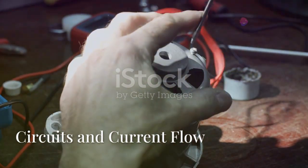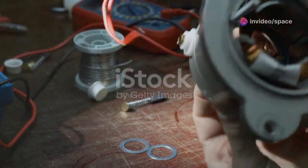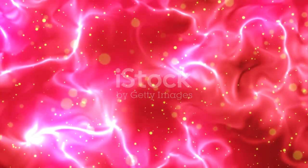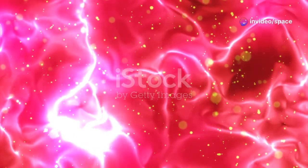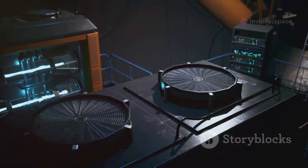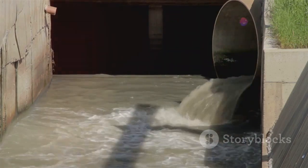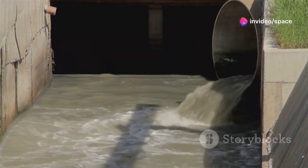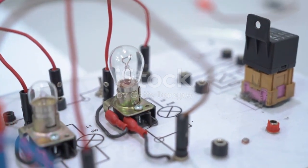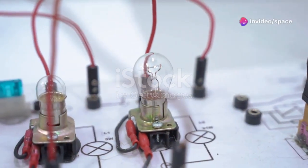To understand electric motors, we need to start with the basics of electricity. Electricity is a fundamental part of our daily lives, powering everything from our homes to our gadgets. Electricity is all about the flow of tiny particles called electrons. These electrons move through materials, creating what we know as electric current. Think of electrons like water flowing through a pipe — just as water needs a path to flow, electrons need a conductor, like a wire, to move through. The pipe is like an electrical circuit, a closed loop that allows electrons to travel from one point to another, creating a continuous flow of electric current.